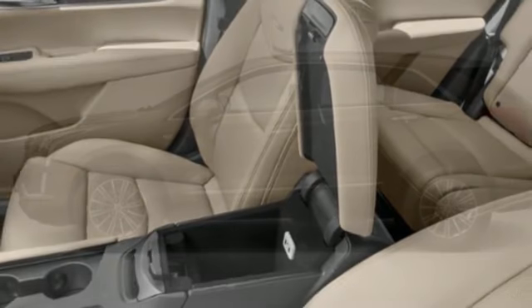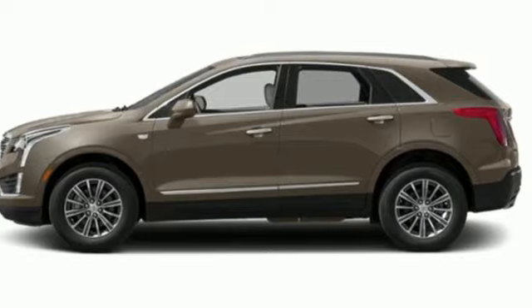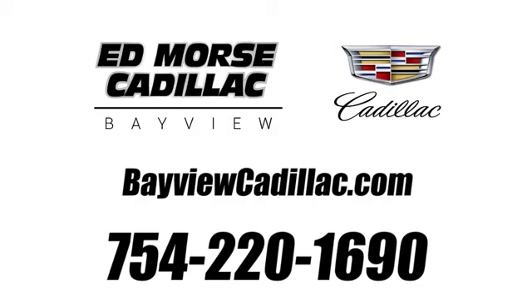Cadillac embodies a passion for performance, craftsmanship, and innovation. Experience it for yourself today. Call us today at 754-220-1690.